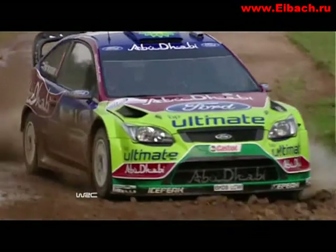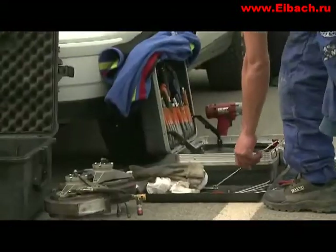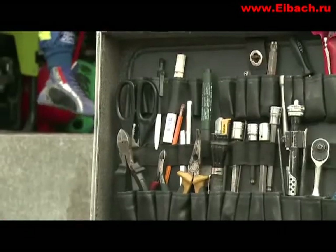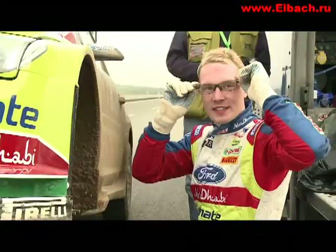On Thursday morning it's remote shakedown service. The shakedown stage in Turkey is around 30km from the service park, and with four runs to complete, returning to the service park each time is too time consuming, so the team services by the side of the road. In the Ford camp, the main focus at shakedown is checking the clutches — the car has an external clutch that's very small and lightweight, and each one needs to be verified as working correctly before the rally start.